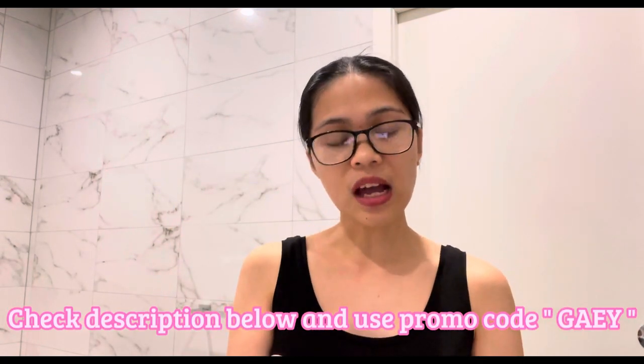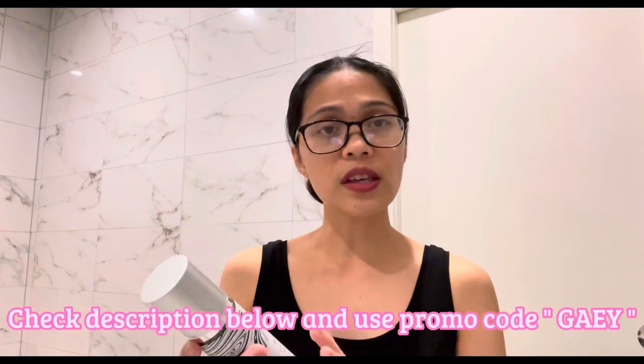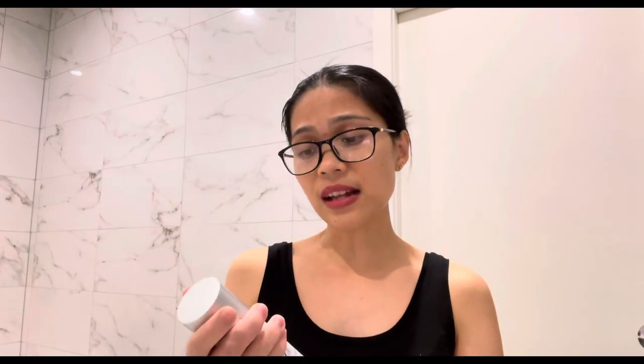I'll start using these now because I'm a fan of organic products. I'll show you how to use them, what they feel like, what their purpose is, and what they smell like — those are the things I always look for in facial creams.